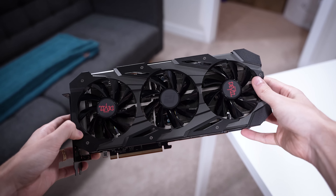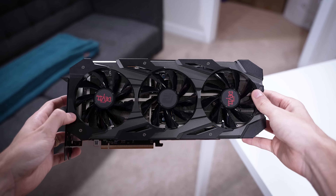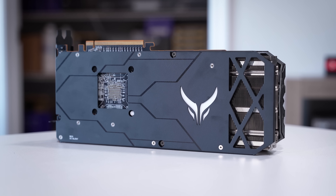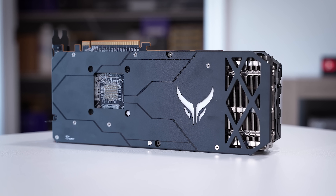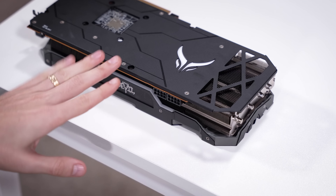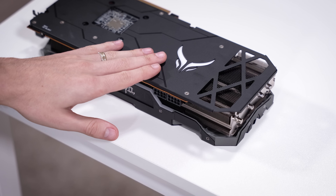This card utilizes the original RDNA architecture, and the GPU is packed with around 10.3 billion transistors — still a heck of a card in 2023. This Red Devil SKU utilizes two supplemental PCI-E 8-pin connectors and has a TDP of around 225 to 250 watts. The recommended minimum PSU wattage is about 600 watts, and these also have 8GB of GDDR6 memory, which is fine given the price you're expected to pay today.